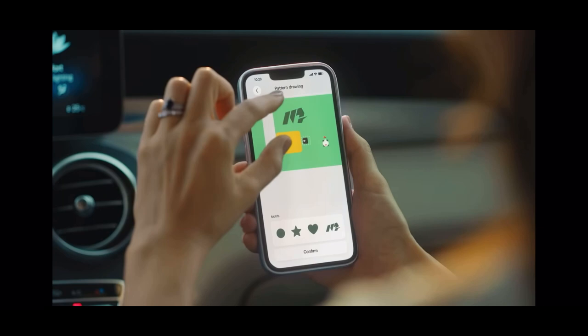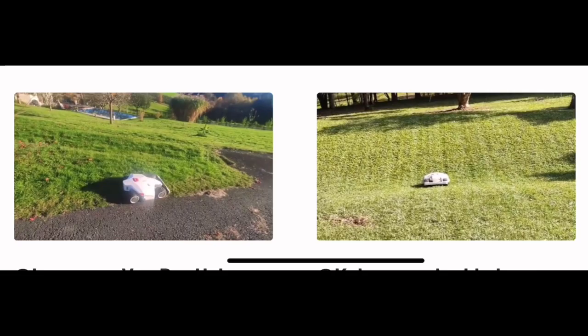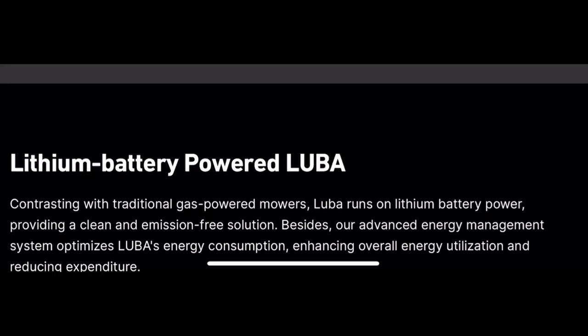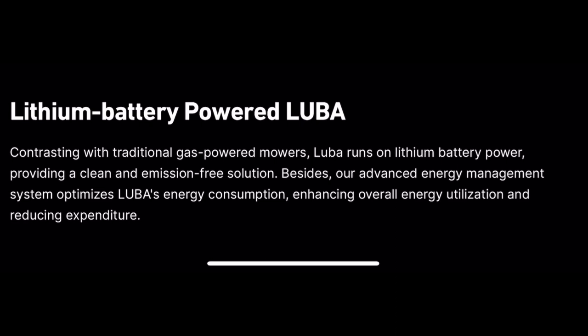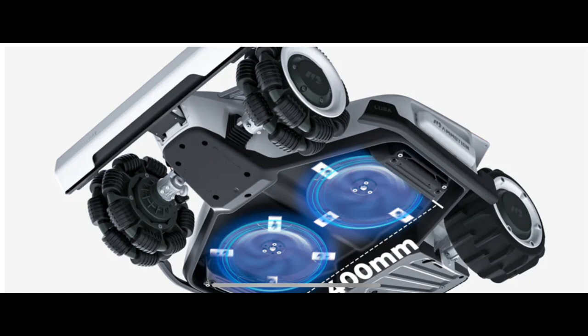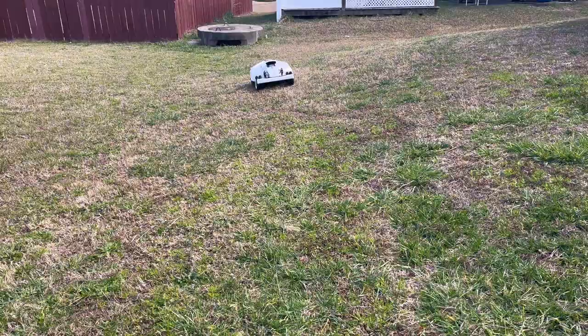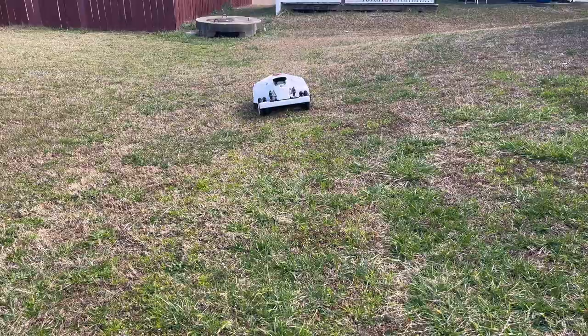Luba claims to have 66% higher efficiency than the second best mower. Featuring a unique dual cutting disc design, Luba offers a cutting width of 400 millimeters, ensuring both efficiency and precise edge trimming. Utilizing patented algorithms, Luba automatically optimizes mowing paths for different areas, ensuring efficient cutting while leaving behind beautiful lawn stripes. Luba's lithium battery allows for 180 minutes of continuous operation and the ability to mow up to 500 square meters per hour. When the battery level is low, Luba autonomously returns to the charging station. After automatically recharging, Luba seamlessly resumes mowing where it left off, ensuring a consistently well-maintained lawn.